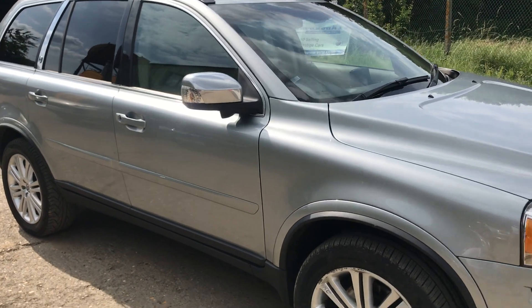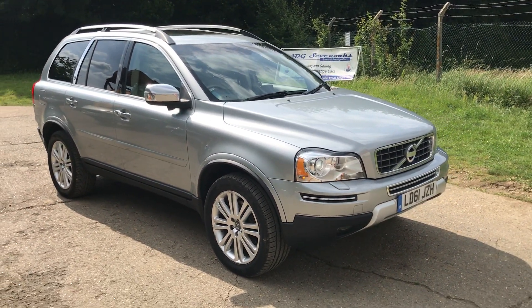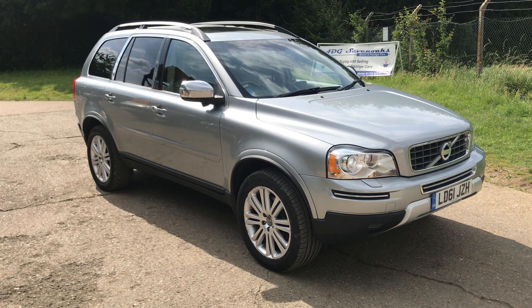It's a very high spec car — all details are on our website. Please let us know if you've got any questions or if you'd like to come and see the car. Thank you very much for watching.